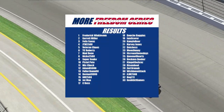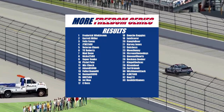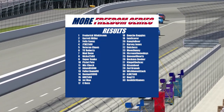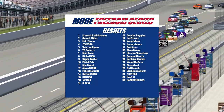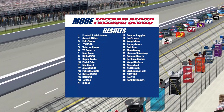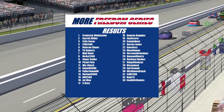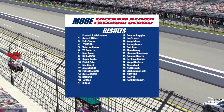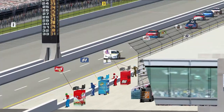Let's go through your finishing top 10. Your winner today, in unbelievable fashion, is the 544 of Frederick Winklebaum. Second place is the 660 of Garrett Miller. Third will be the 203 of Sines. Fourth will be the 25 of JTM. Fifth will be the 40 of Veteran Chaos. Sixth will be the 11 of TC Roberts. Seventh will be the 00 of Mudbone. Eighth will be the 96 of Nikko. Ninth will be the 34 of Super Snake. And rounding out your top 10 will be the 666 of Pistol Pete.